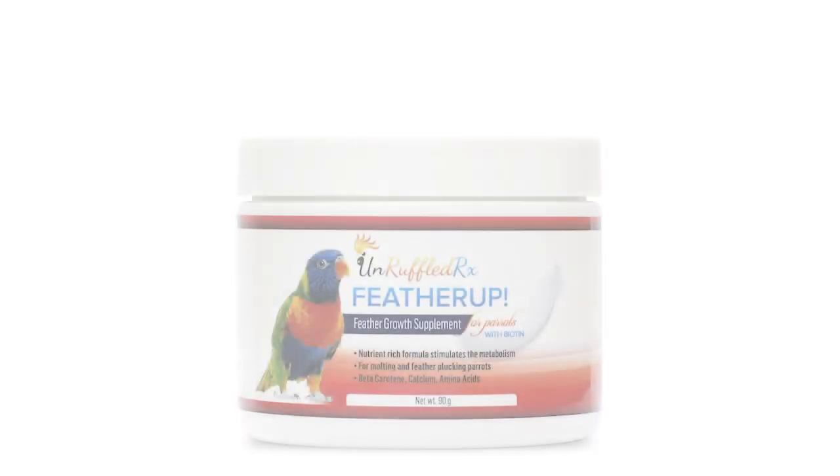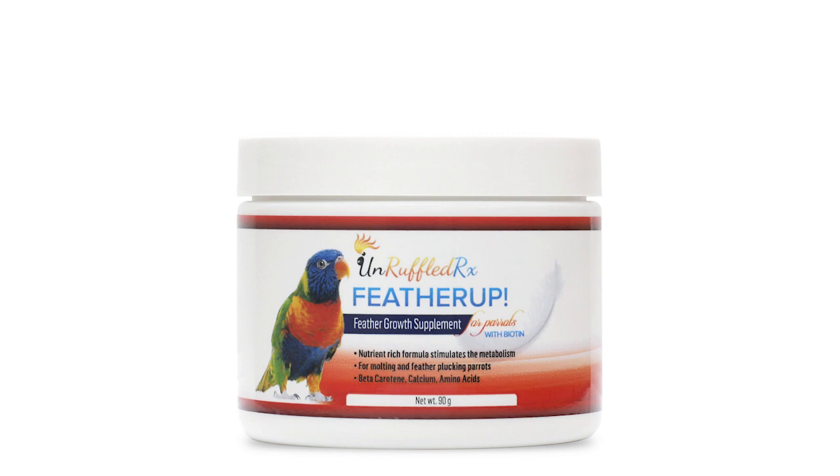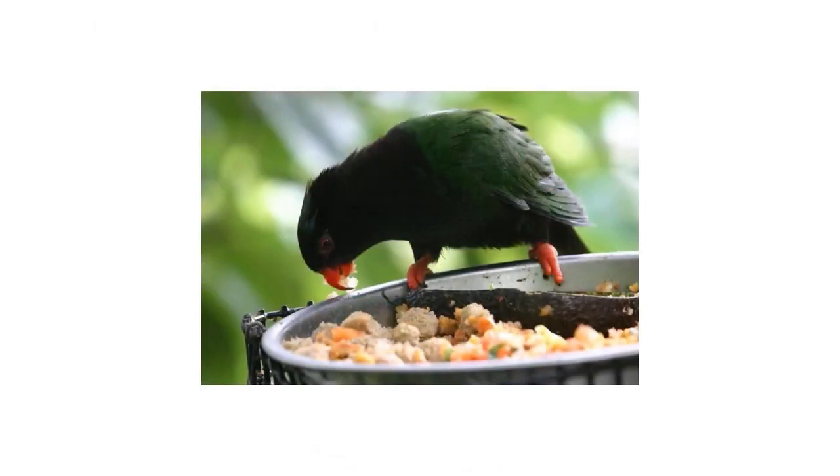And because feather regrowth is especially taxing on a bird's body, it's critical for molting birds and feather pluckers who are in a constant state of feather regrowth.